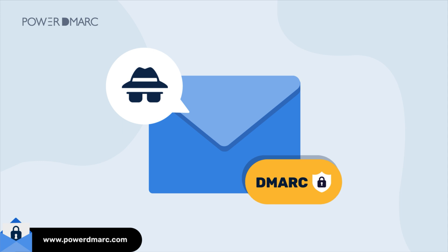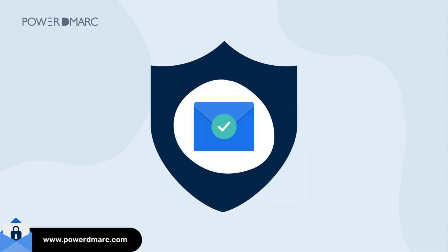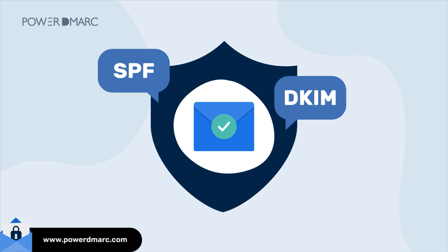That's where DMARC comes in. DMARC makes sure your emails pass strict authentication checks using SPF or DKIM, or both. If an email fails, it may get blocked depending on your DMARC enforcement level, keeping your domain safe from spoofing.